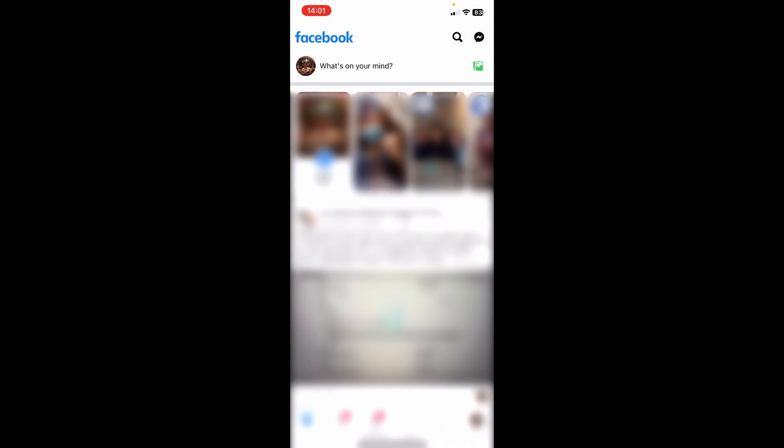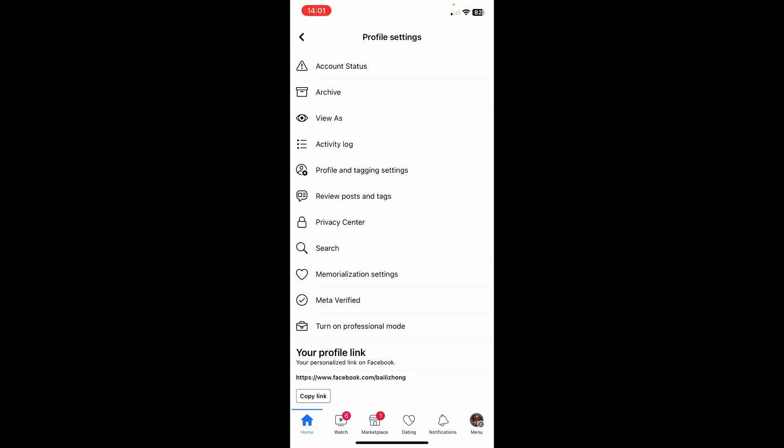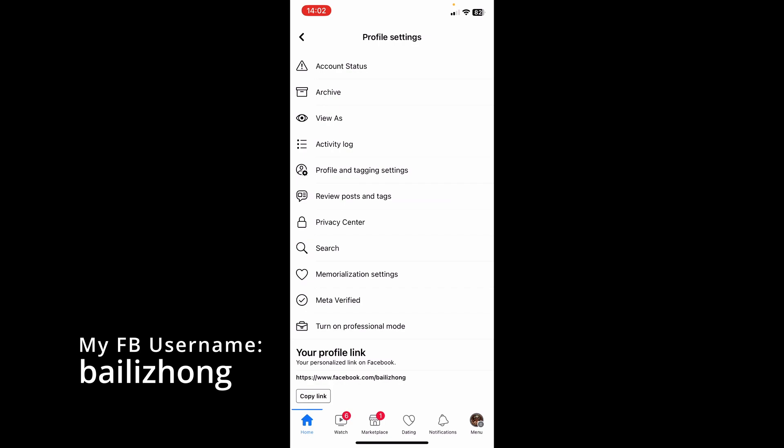To find your Facebook username to complete the form, go to the mobile app and click your profile picture in the upper left-hand corner. Then click the three dots right beside Edit Profile. Scroll down and you can see your profile link. The last part after the slash is your username on Facebook. You can copy that or just type it out and put it on the form.